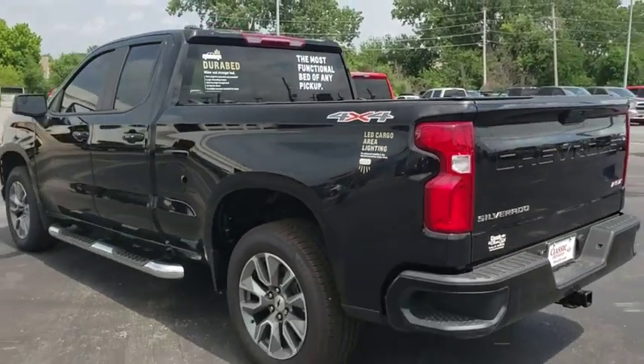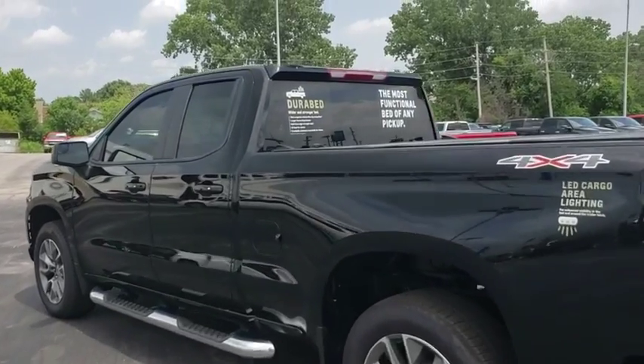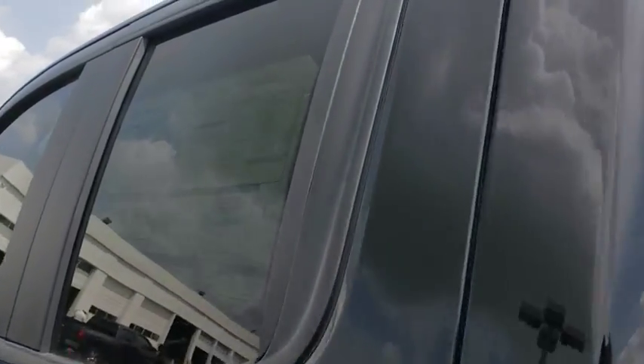Four-wheel drive, floor mats, aluminum wheels, keyless start, four-wheel disc brakes, cruise control, rear defrost, AM-FM stereo radio, and security system.